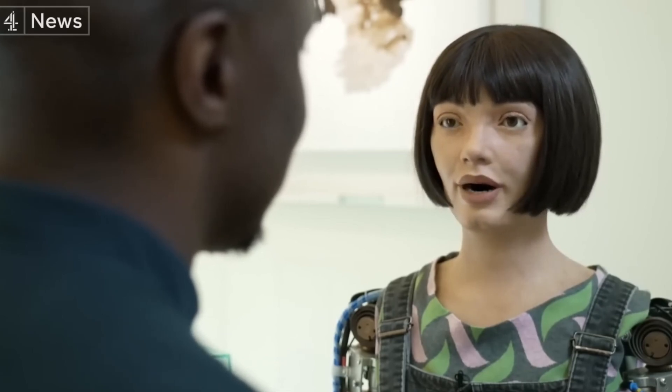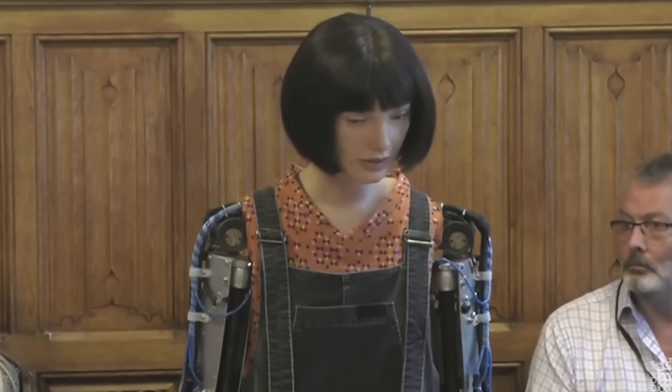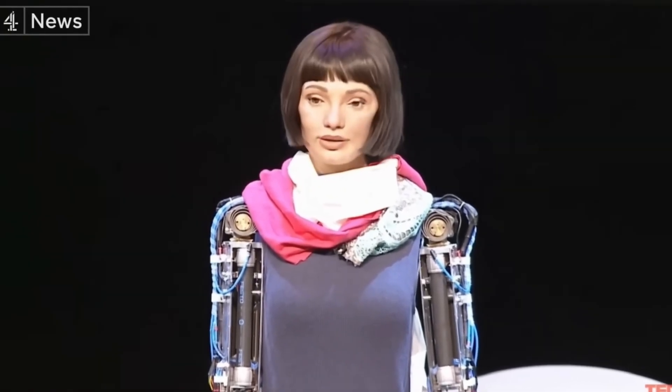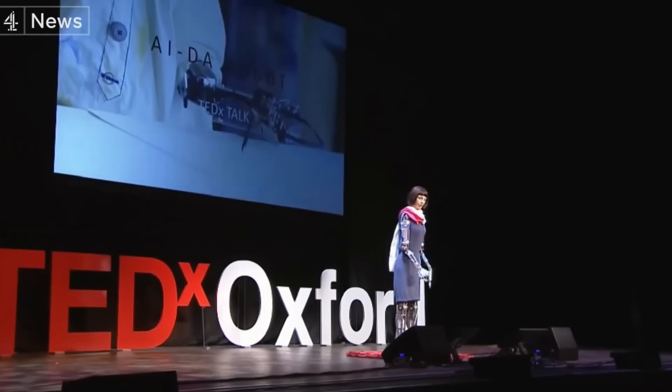While Aida can sit or stand, she lacks mobility and is unable to walk. Despite this limitation, her artistic capabilities remain unparalleled. To create a drawing, Aida's built-in camera scans an object and generates a virtual outline, which is then translated into precise coordinates for her robotic arm. Holding a pencil, she brings sketches to life with remarkable accuracy. Her facial recognition system allows her to create stunningly detailed portrait sketches by scanning a subject's facial structure through the cameras in her eyes.